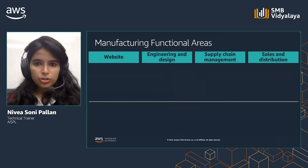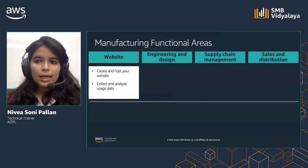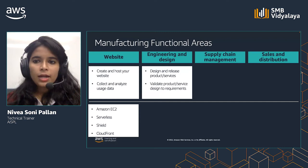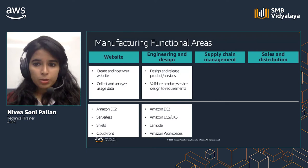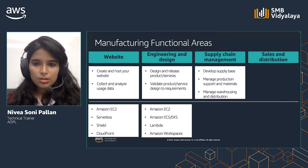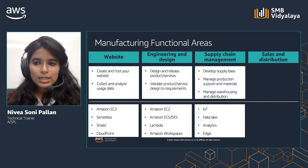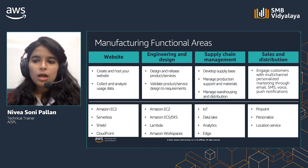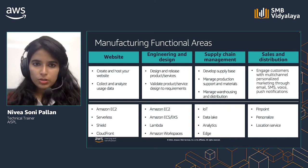There are many functional areas when it comes to manufacturing. These may include creation and hosting of websites and running analytic workloads — services like Amazon EC2, serverless services like Lambda, and content delivery services like CloudFront can all help. You may also need to design, validate, and release your products or services, using services like Amazon EC2, Amazon ECS or EKS, Lambda, Amazon Workspaces, and many more. It is important to develop your supply base and manage warehousing, production supply, and materials — services in the space of IoT, data lakes, analytics, and edge are major players here. You can also use services like Pinpoint, Personalize, and Location Service to help with personalized marketing and push notification services.